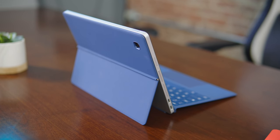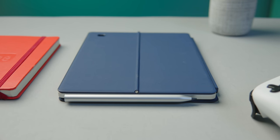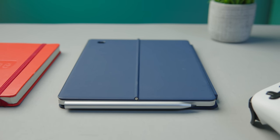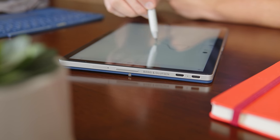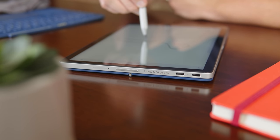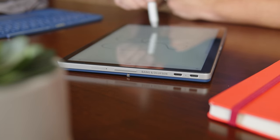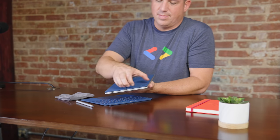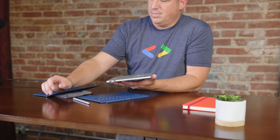My only complaint with the build is the hinge running across the backside. It works great, but the hinge itself protrudes from the back. If you leave the back plate on and set the tablet on a table, there's a wobble that's frankly annoying — especially if you're trying to do any kind of work with the pen, take notes, or mark up a PDF. I found myself taking the back plate off all the time, and honestly that got really frustrating.